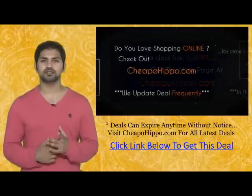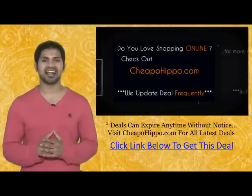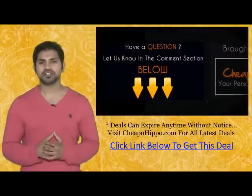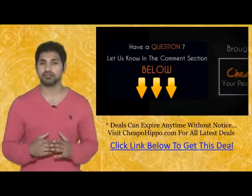If you love shopping online, be sure to check out CheapoHippo.com every day as we bring you some of the hottest deals on the internet at the lowest prices. Plus we update our site several times a day with the latest deals. If you have any questions about this item, leave it in the comment section below and we'll be sure to get back to you within 24 hours.